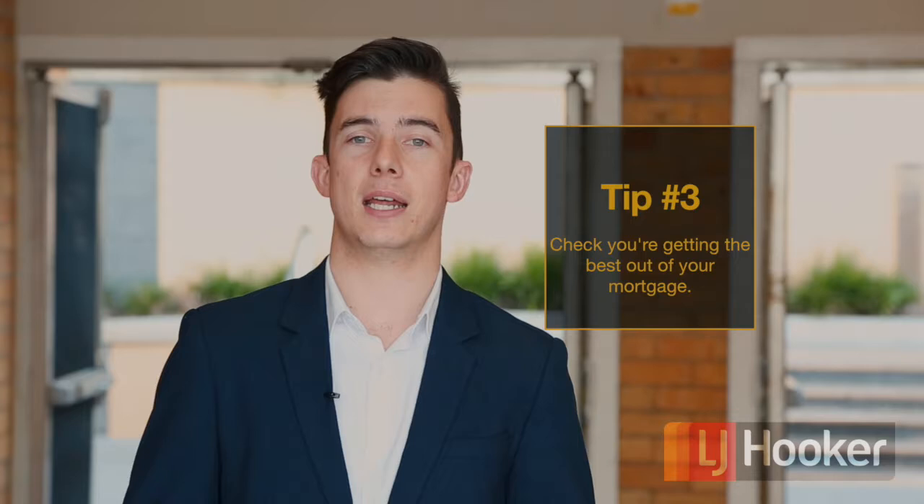Tip three: check you're getting the best out of your mortgage. As years go by, your situation changes, so it's always important that you review any loans and mortgages you have for the property. By seeing a financial advisor, they can not only do the shopping around for you, but project how certain loans will affect your income, as well as help your budget for future plans.